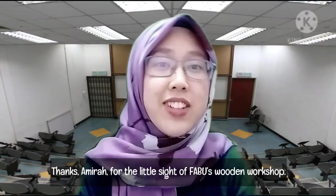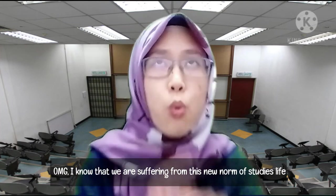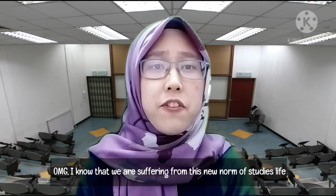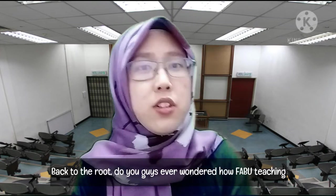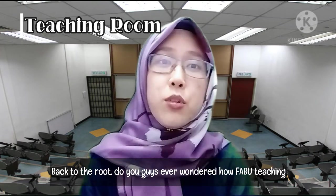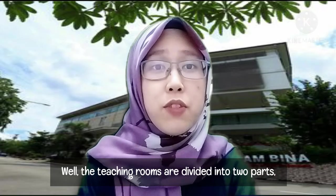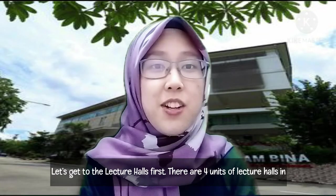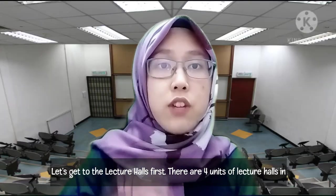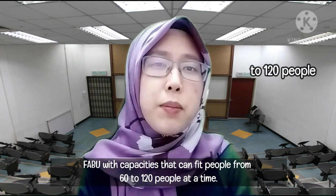Sophia here! Do you guys ever wonder how our teaching rooms look like? The teaching rooms are divided into two parts, which are the lecture halls and the lecture rooms. Let's get to the lecture halls first. There are about four units of lecture halls with capacities that can fit from 60 to 120 people at a time.